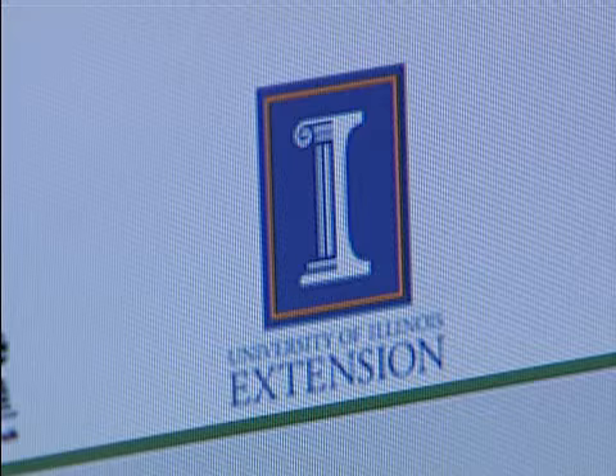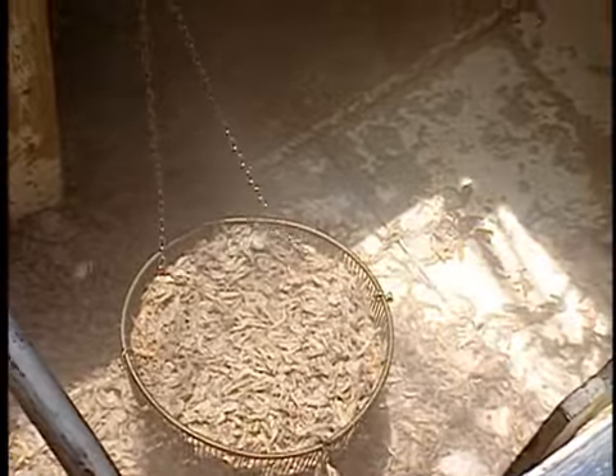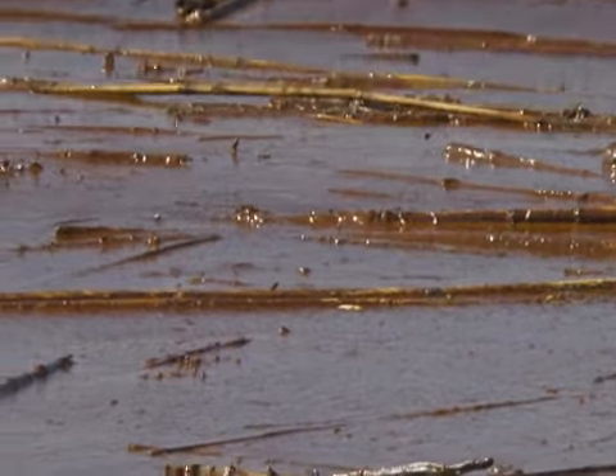MarketMaker was started at the University of Illinois to expand marketing channels for agriculture-related products. LSU AgCenter officials saw MarketMaker as an opportunity to help Louisiana's seafood industry, which struggled after recent hurricanes and has been damaged by the Gulf oil spill.